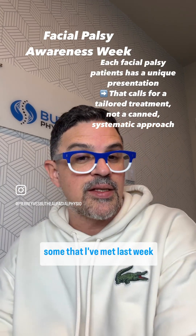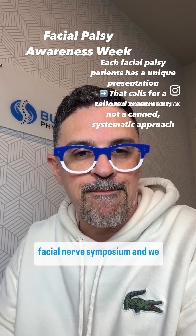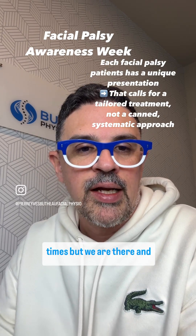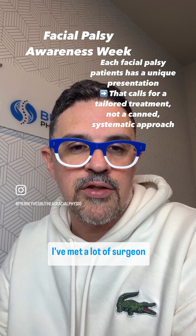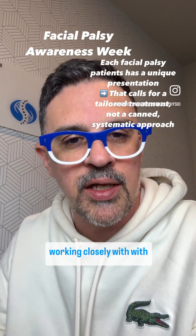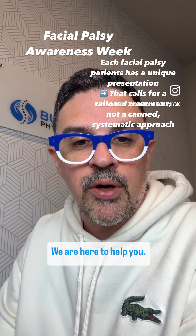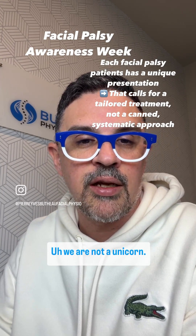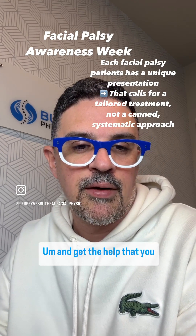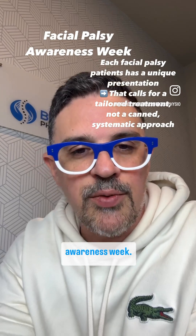Along with many other colleagues — some I met last week in California during the Facial Nerve Symposium — we are out there. Hard to find at times, but we do exist. I met many surgeons, face and head surgeons, at this symposium who were also working closely with facial therapists. We are here to help you — we are not unicorns, we do exist. Get the help you deserve. Have a great Facial Palsy Awareness Week — take care.